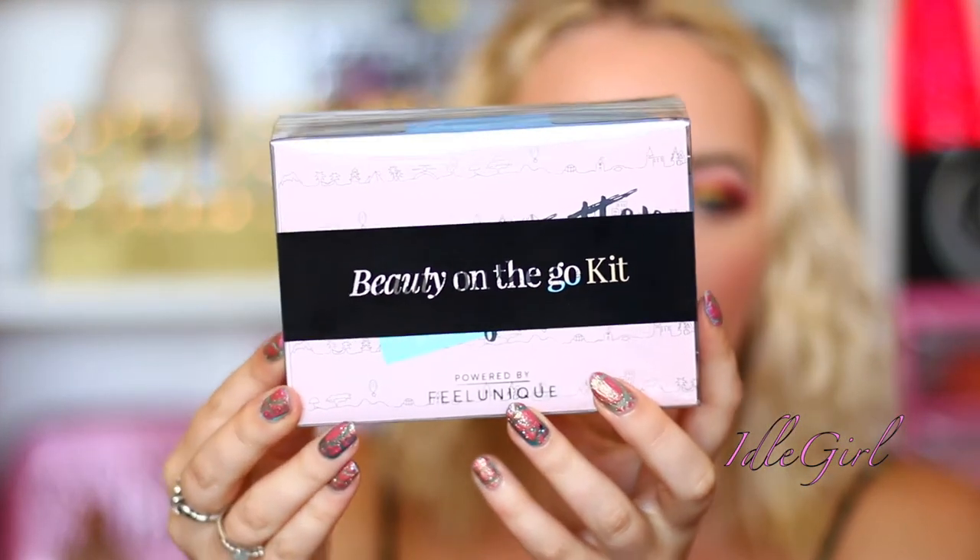Oh, a Beauty On The Go Kit! The bag feels really, really soft. Inside there's a little word search and a beauty packing checklist — I think it's telling us what we've got inside. I'm super excited!